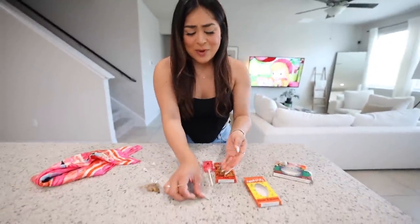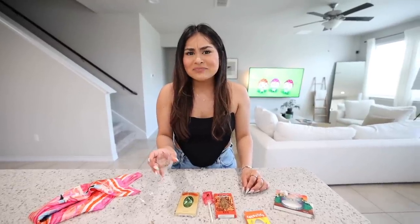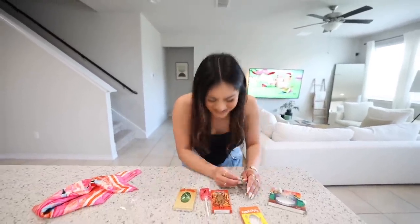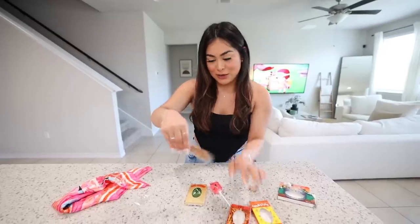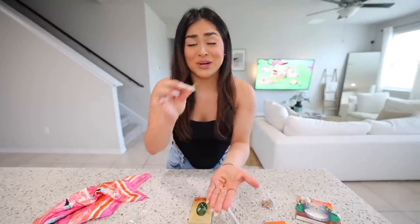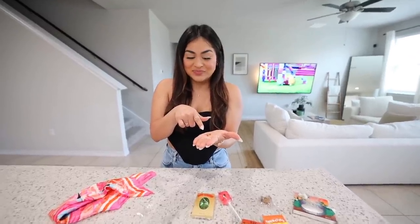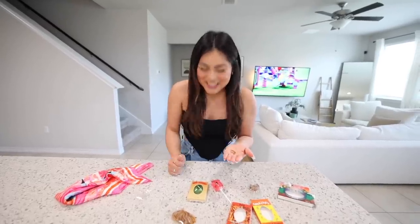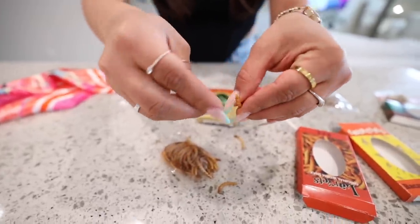Now we're gonna try the bacon and cheese crickets. The eyeballs always get me. I'm just gonna bite it. It doesn't even taste like bacon or cheese — it just tastes like a very earthy cricket. You can eat crickets but you can't eat grass? That's weird. Now the barbecue larvitz — let's just do one. Can you believe at one point those were crawling everywhere? They're probably grass-fed larvitz. They're really good, good flavor — I rate them well.